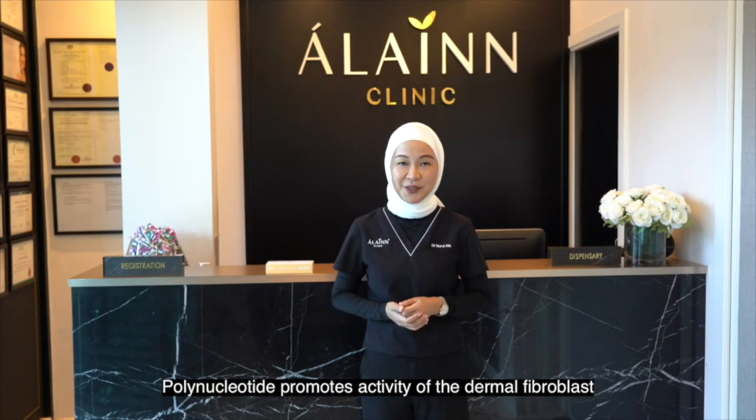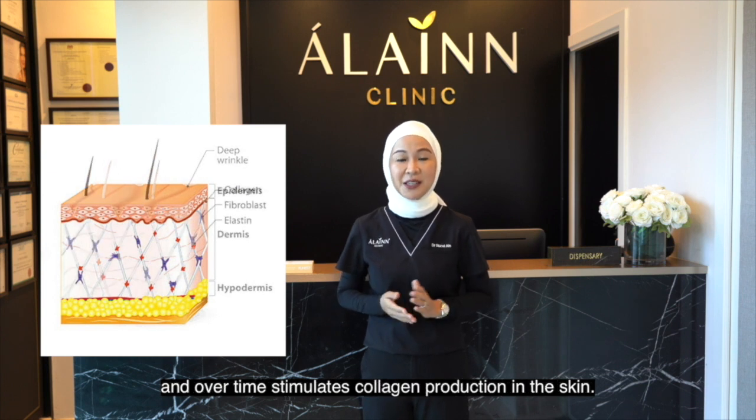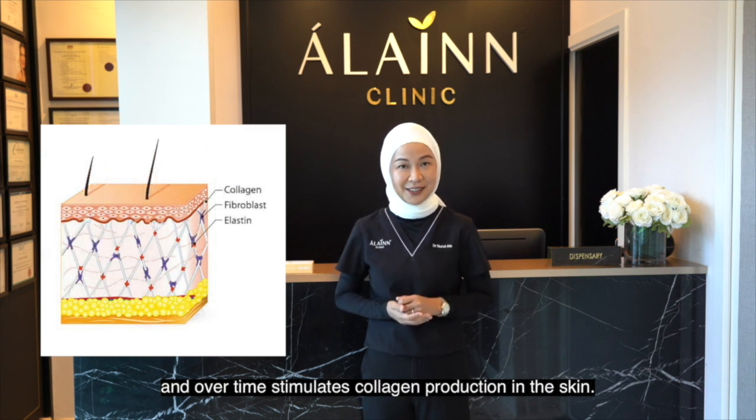Polynucleotide promotes activity of the dermal fibroblasts and over time stimulates collagen production in the skin.